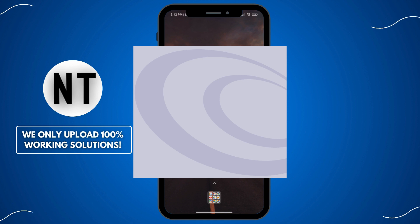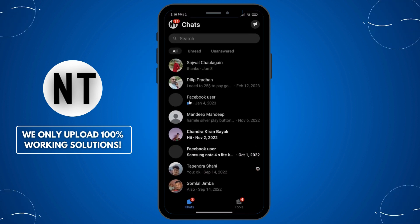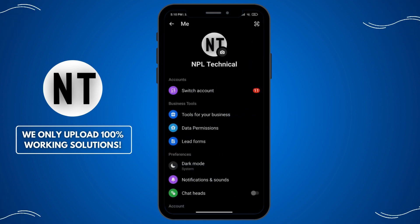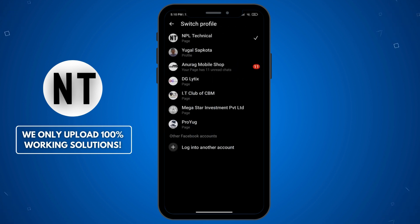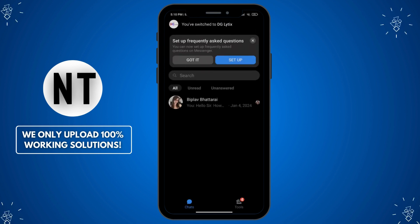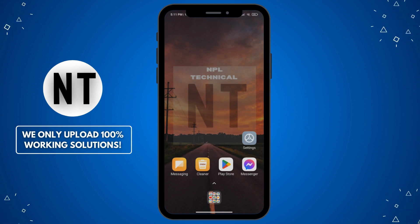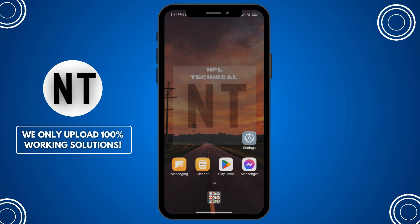Fix 6: Log out and log back in. To log out, open Messenger, tap on your profile picture, scroll down, and select Log Out. Once logged out, close the app, reopen it, and log back in. Tip: make sure your login credentials are handy before you log out.